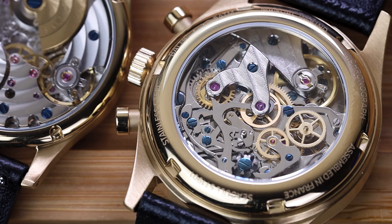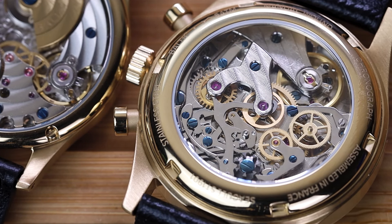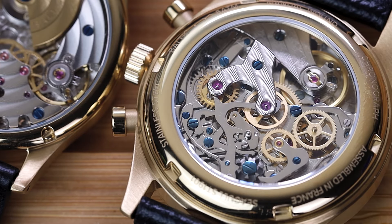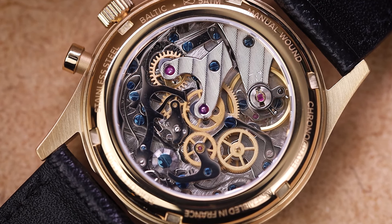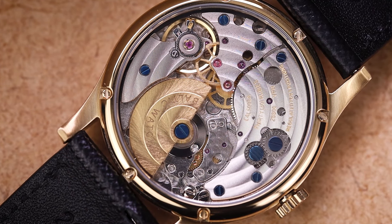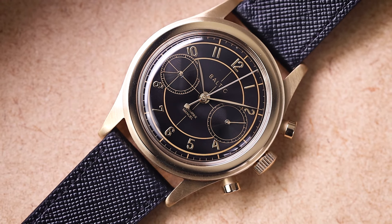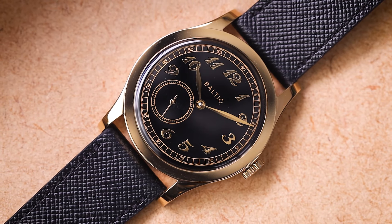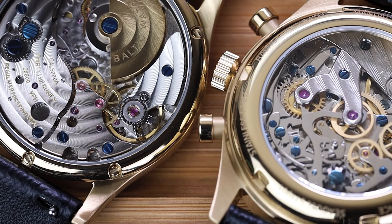There is some controversy around these calibers. They are serviceable, but in the case of the ST1901, it might be cheaper to replace the movement altogether rather than service it, given the complexity of a mechanical column-wheel chronograph. Like the Powermatic 80, these are well-made movements — they won't break easily, but they are entry-level calibers doing heavy lifting. Why choose these over a Japanese Miyota or Seiko's legendary NH35? Because at this price point, the brand couldn't offer an affordable column-wheel chronograph or a micro-rotor caliber otherwise. These watches are a step above your basic three-handed movement at the entry level.